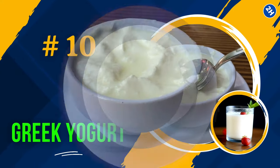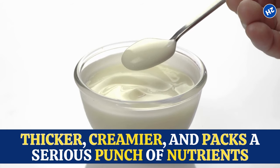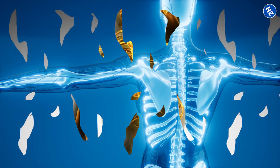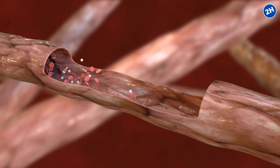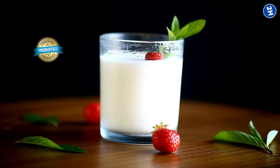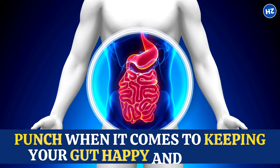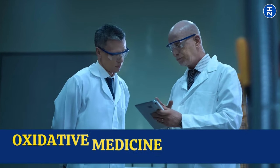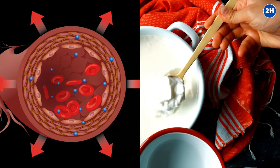Number 10: Greek Yogurt. Greek yogurt is like regular yogurt's supercharged cousin — thicker, creamier, and packed with nutrients. Calcium, one of its star players, isn't just for strong bones; it also helps blood vessels stay relaxed and flexible, promoting smooth and efficient blood flow. Greek yogurt is also packed with probiotics, those friendly bacteria that keep your gut happy and healthy. A study published in Oxidative Medicine and Cellular Longevity found that probiotic-rich foods like Greek yogurt improve endothelial function and blood circulation.